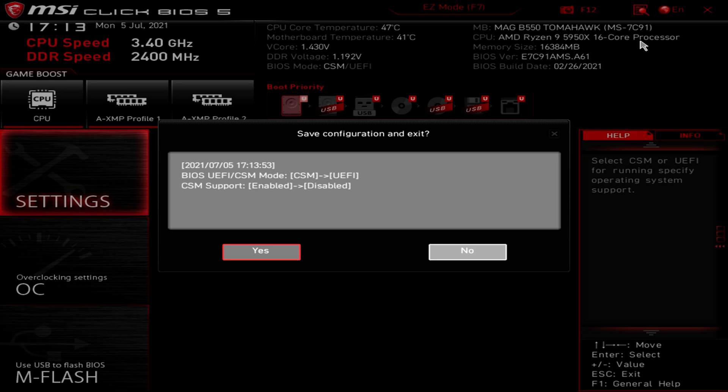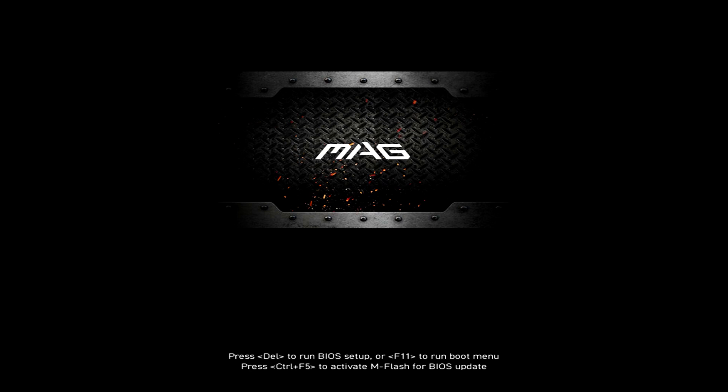Also, when you change CSM to UEFI your computer may restart a few times, or actually beep a few times and not post. If you wait 30 seconds without anything happening on screen, just turn off your power supply, wait 10 seconds, turn it back on, and hit power and start tapping Delete again.